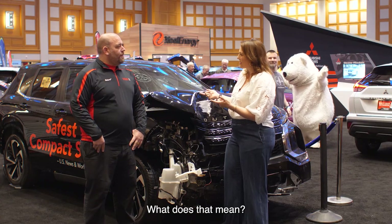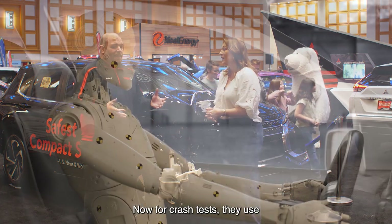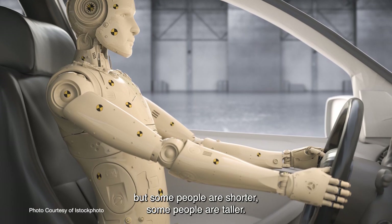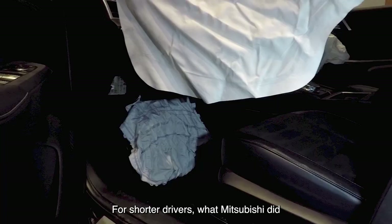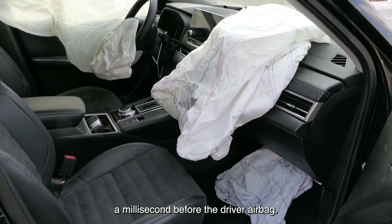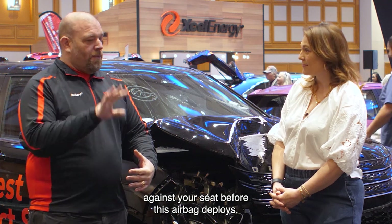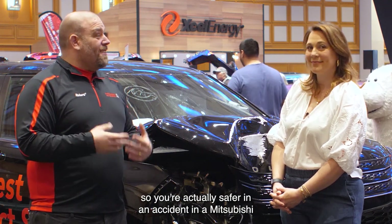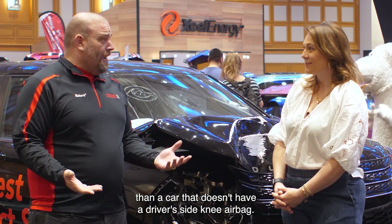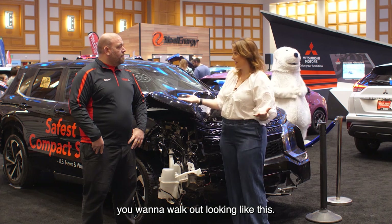And these cars have knee airbags — what does that mean? Well, people have varying heights. For crash tests they use a standard male crash test dummy, but some people are shorter, some people are taller. For shorter drivers, what Mitsubishi did is put a knee airbag that deploys a millisecond before the driver airbag: one to protect your knees in a collision, and second to help push you back against your seat before the main airbag deploys. So you're actually safer in an accident in a Mitsubishi than a car that doesn't have a driver's side knee airbag.